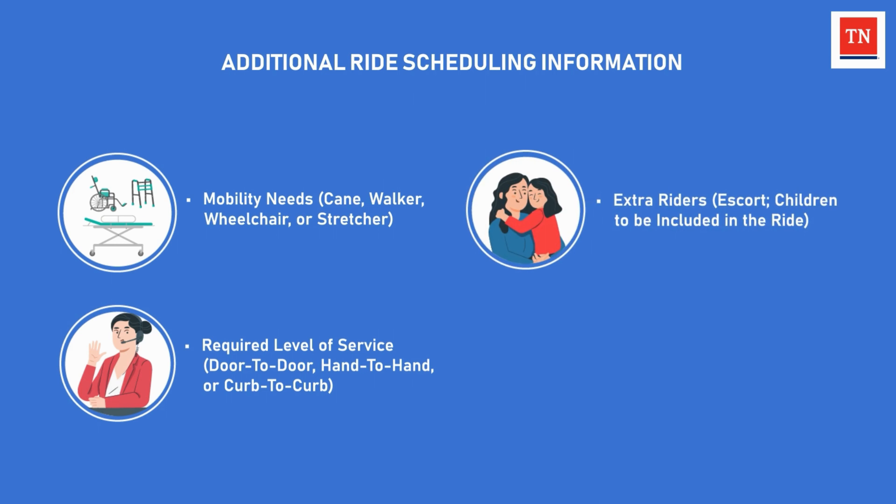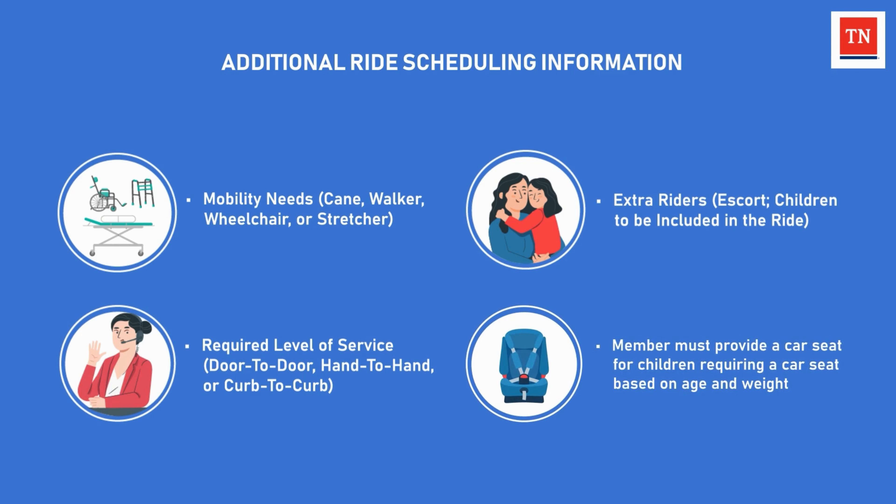Finally, the member must disclose any extra riders to be included in the ride, such as the member's escort and any children that will accompany the member to their appointment. This ensures the appropriate seating for the reservation. A member must provide a car seat for children requiring a car seat based on the child's age and weight. Car seats must be transported to the member's appointment.